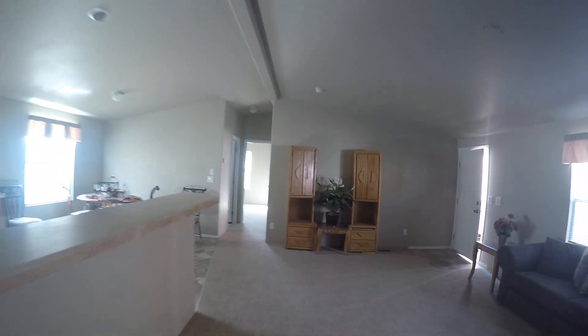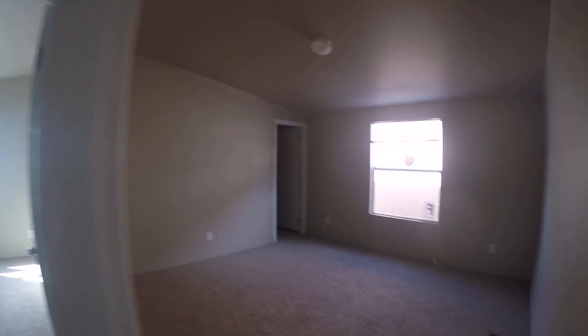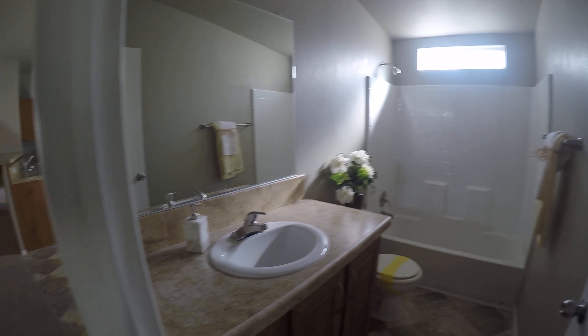Down the hall, we'll see two large bedrooms with walk-in closets. The first is here — it's a good-sized room. And then at the end of the hall, we have the other bedroom. In between, we have the hall bath, which features some natural light, fiberglass tubs, and porcelain sinks.